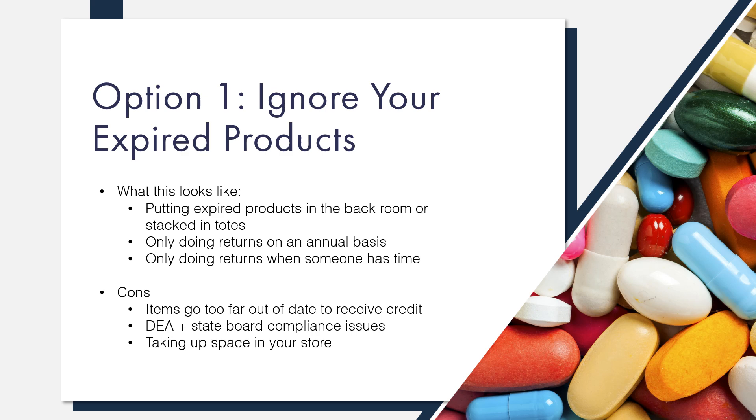Option one: ignore your expired products. You may be thinking, of course I don't ignore my expired drugs. I don't mean that you have products from 10 years ago on your shelves, although we have found some very old products in pharmacy basements and back rooms. One of our reps once found a Lilly product that expired in 1967. If you're having your staff place expired drugs they find in totes and saving them until a certain number of totes are full or until you don't have space, you would fall into this category. The same goes for only doing returns on an annual basis or when you have a summer intern who has time to finally tackle the project.